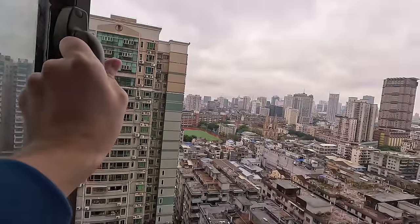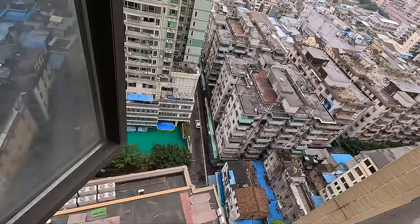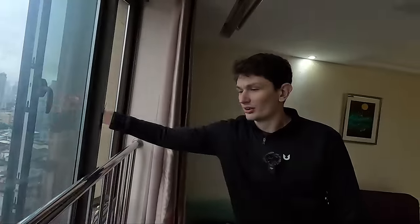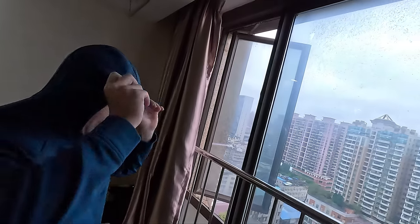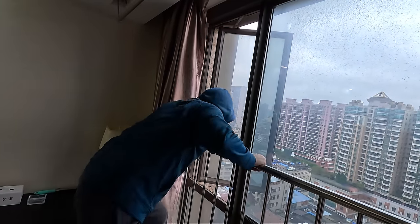This window is wide open — it's a suicide window! Well, there are bars to stop you. Guys, suicide is bad. Talk to someone — I guarantee someone cares about you.